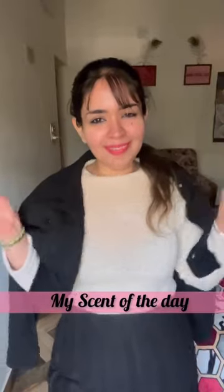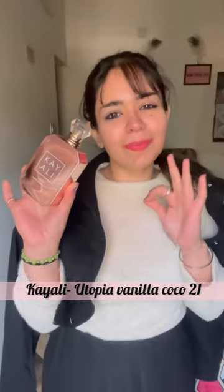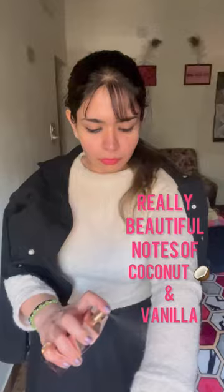Hi guys, welcome or welcome back to another scent of the day video. Today's choice of scent is Kayali Utopia Vanilla Cocoa 21. This has opening notes of honeysuckle and lemon, along with base notes of sandalwood and musk, and really beautiful notes of coconut and vanilla, which are predominant in this scent.